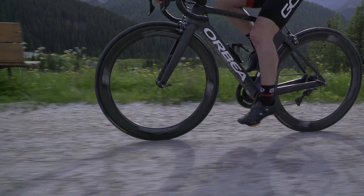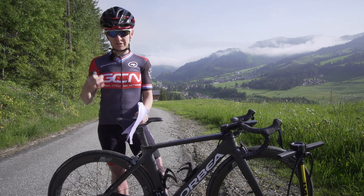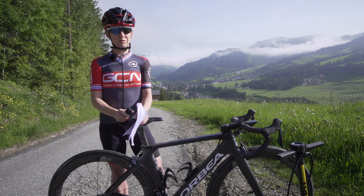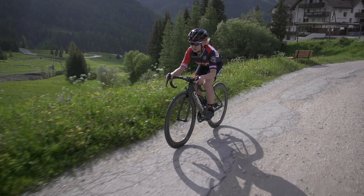I'd like to emphasize that tire pressure does depend on your body weight and the road conditions. For example, I weigh 50 kilos and my bike is pretty light, so I don't need a huge amount of pressure to resist snakebite punctures. If you're heavier, you will need a little more air in your tires.